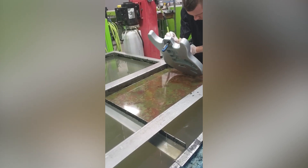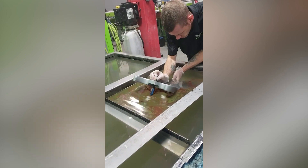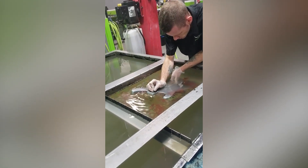Hydro dipping is a quick and fun way of decorating any objects you may have. Watch how this guy dips his guitar into the water for an overwhelming result.